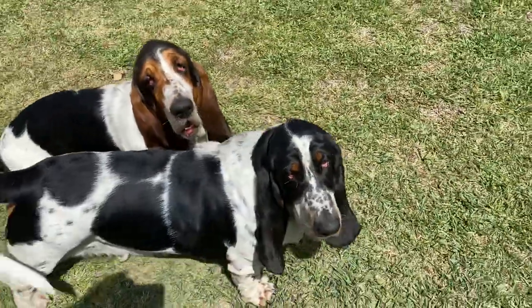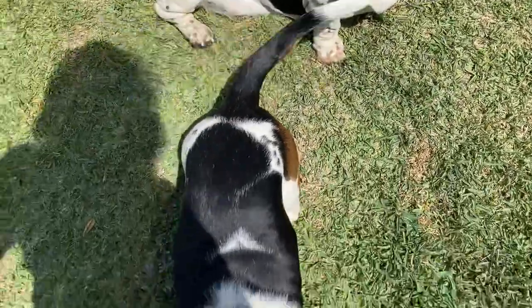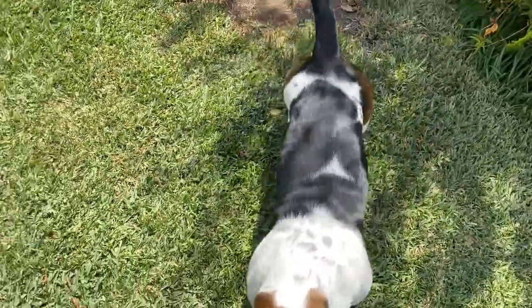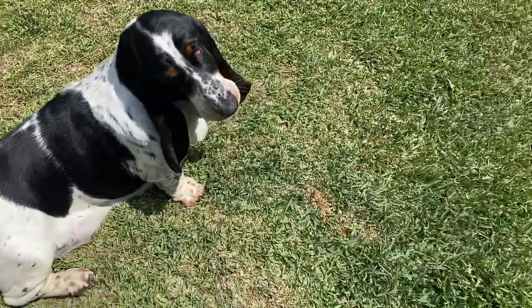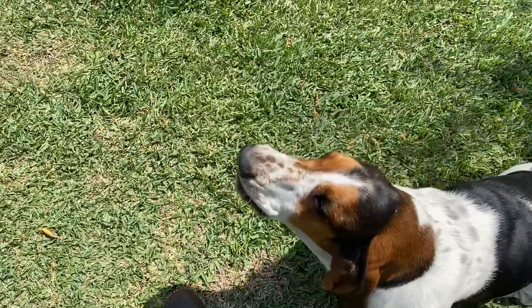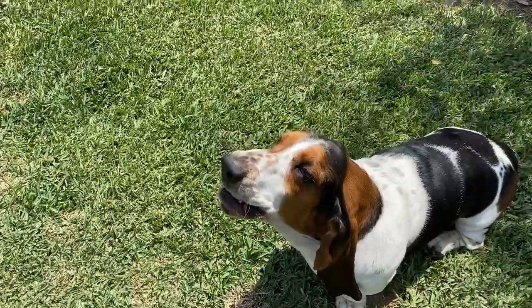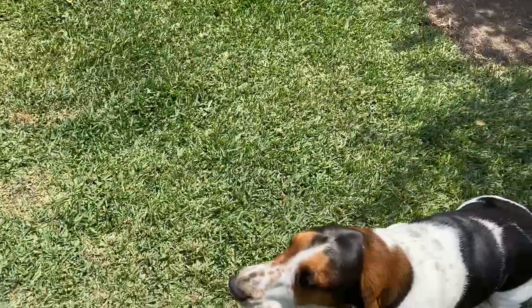Are we going to howl today? The speaker and the dogs howl back and forth together.